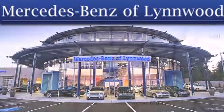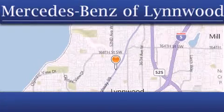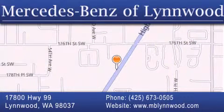For additional information, please visit our website, give us a call, or stop by our dealership. We are conveniently located at 17800 Highway 99 in Linwood, just off the I-5. We look forward to serving you.